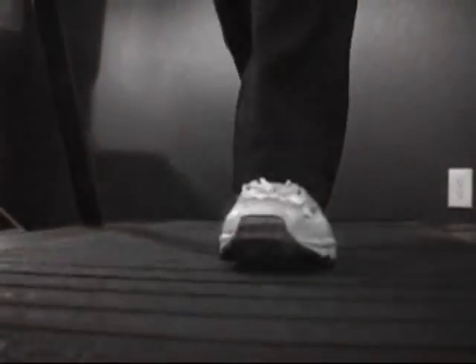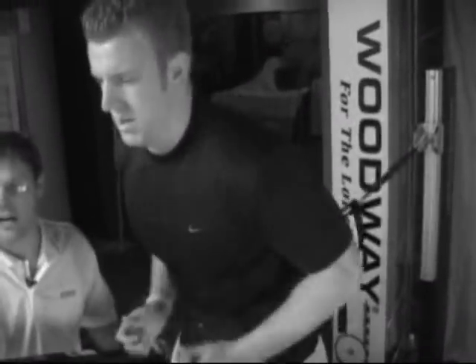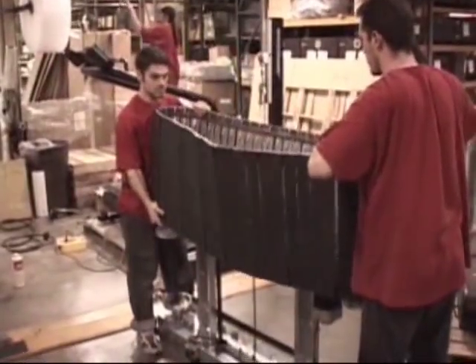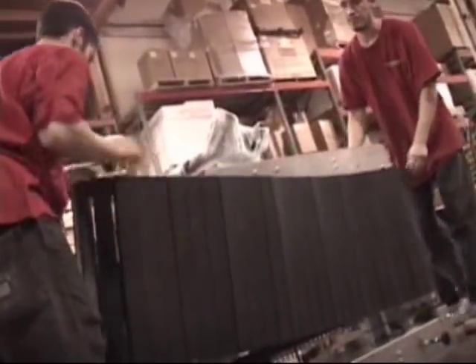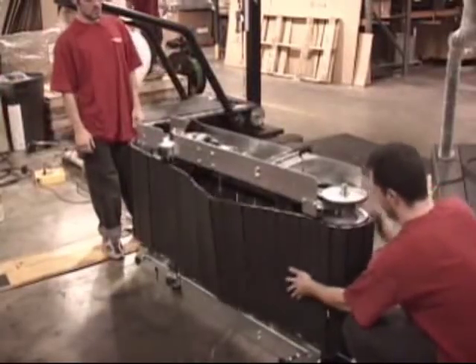A running surface of 40-45 type A Shore hardness, which was found to be the ideal softness to eliminate harmful shock to connective tissue while not changing proper biomechanics. A low friction ball bearing transportation system that alleviates the forces to all mechanical and electrical parts.